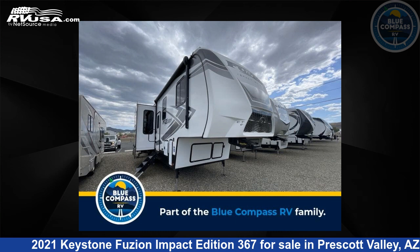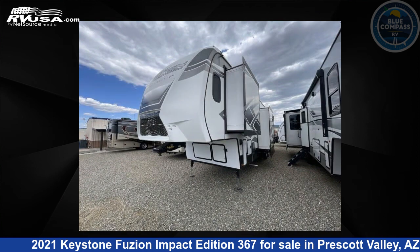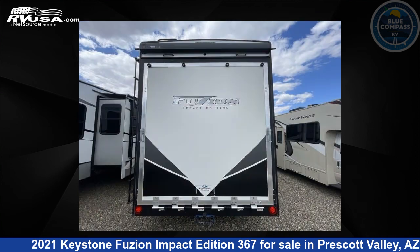This 2021 Keystone Fusion Impact Edition 367 is a Toy Hauler RV located in Prescott Valley, Arizona 86314, and is offered for sale by Blue Compass RV Prescott Valley. Click the link in the video description to visit RVUSA.com and see more photos as well as the current price.